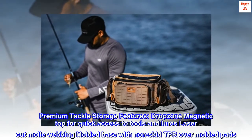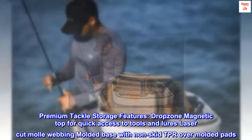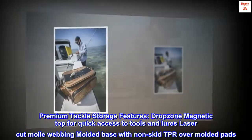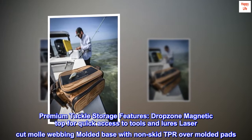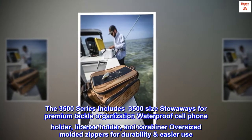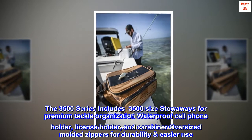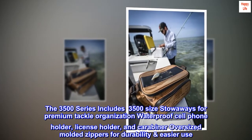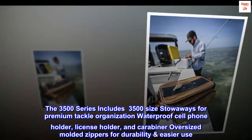Premium tackle storage features include a Dropzone Magnetic Top for quick access to tools and lures, laser-cut MOLLE webbing, and a molded base with nonskid TPR overmolded pads. The 3500 Series includes 3500-size stowaways for premium tackle organization, a waterproof cell phone holder, license holder, carabiner, and oversized molded zippers for durability and easier use.